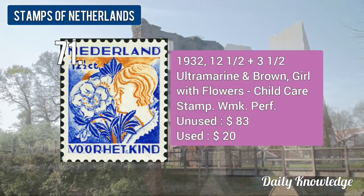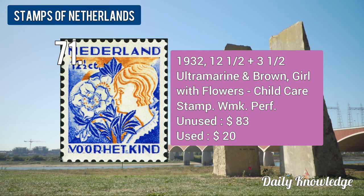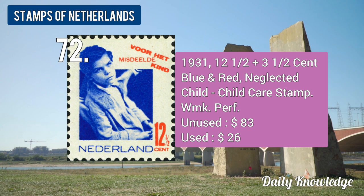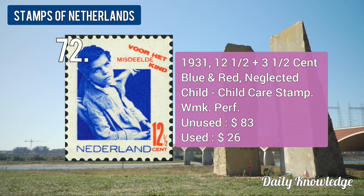The 1932 12.5 plus 3.5-cent ultramarine and brown, Girl with Flowers, child care stamp. The 1931 12.5 plus 3.5-cent blue and red, Neglected Child, children's stamp.